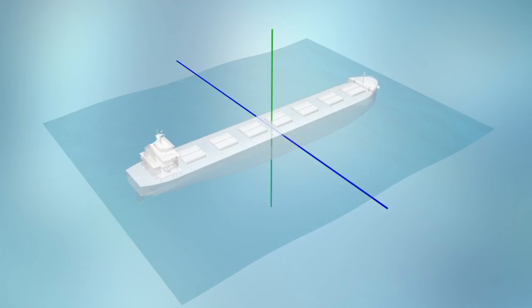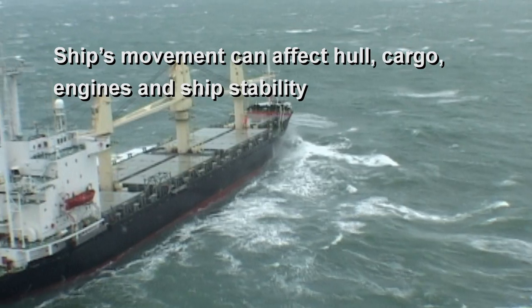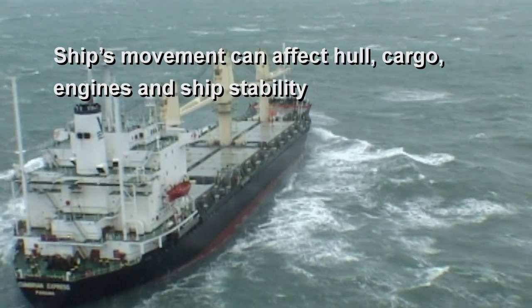Movement on any of the ship's axes can lead to stresses on the ship's hull, cargo, and engines, and affect stability.